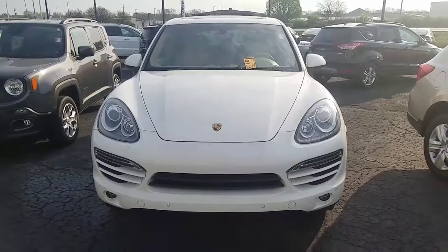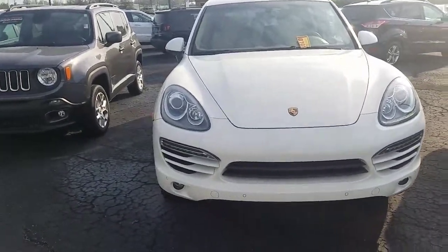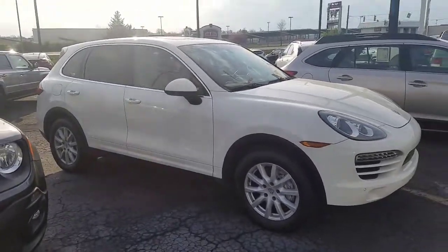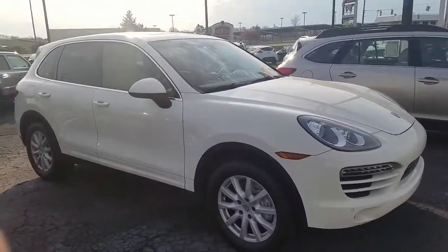Hi Trish, this is Hector over here at Eastgate Auto, and this is your 2011 Porsche Cayenne that you have just bought. Beautiful car — I'm gonna go through the inside and the outside with you.